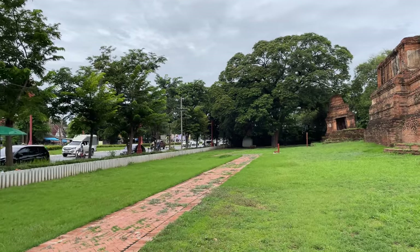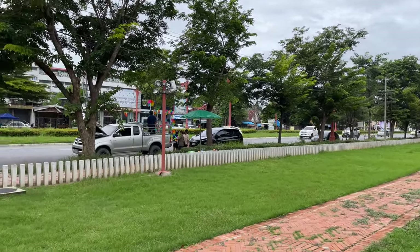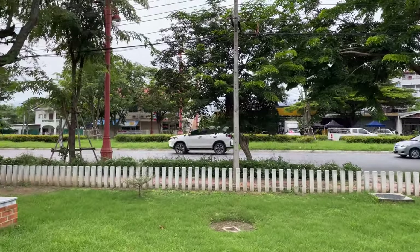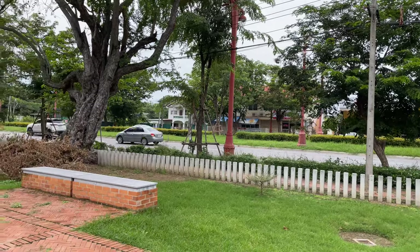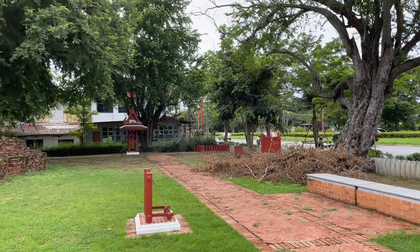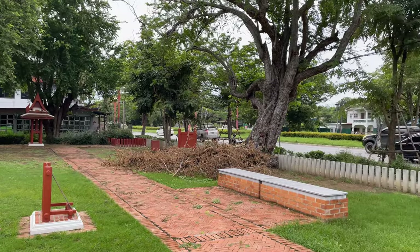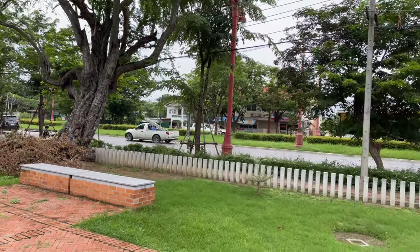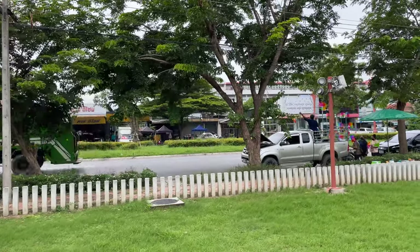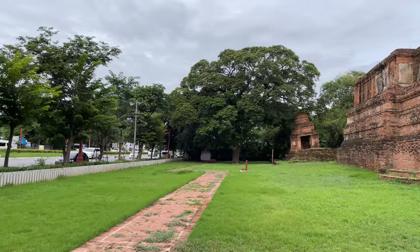There used to be four other temples around here. This road right here used to be a canal — it's since been filled in and now it's just a road. In the old days there would have been a canal here as the main route. There would have been two temples over on that side, but they're long gone — demolished for housing. And I believe there was another temple on the other side of the canal, and then one more to the west nearby.